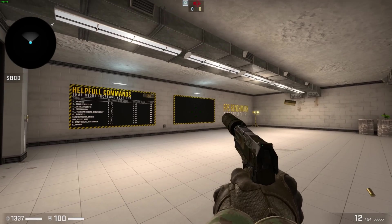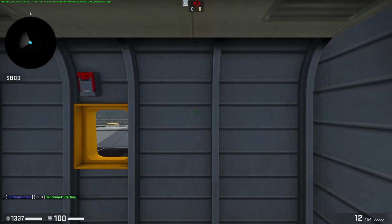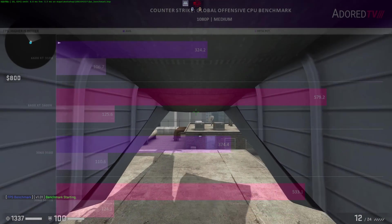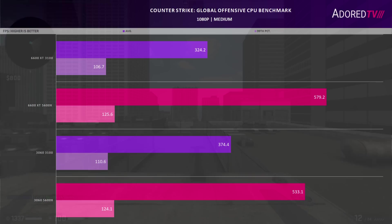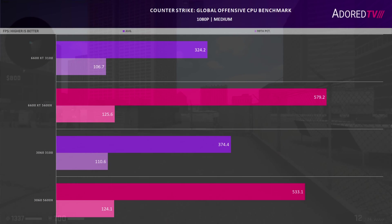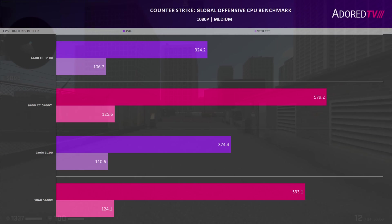CSGO is our second title — an older DX11 title that many people are still playing. We use the CPU benchmark from the Steam Workshop at medium settings. The 6600 XT performs 44% slower with a quad core installed over the 6-core 5600X. Switching to Nvidia, it only performs 30% slower, although it loses to Nvidia with a faster CPU by about 10%. This is likely due to AMD running better at higher FPS, but Nvidia being better with CPU bottlenecks in older DX11 titles.